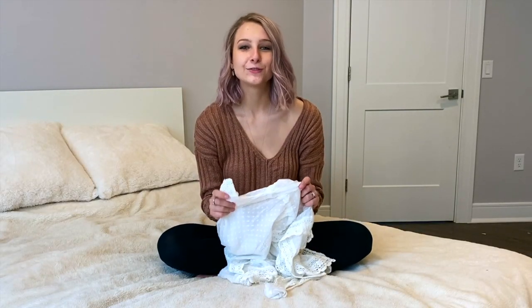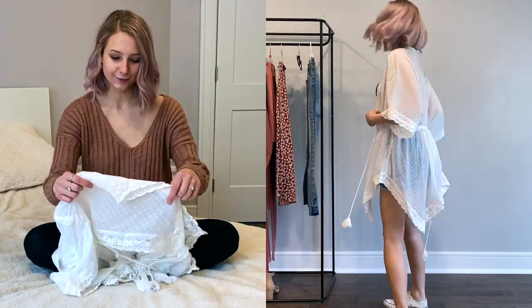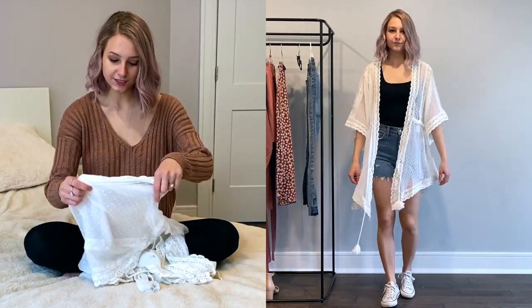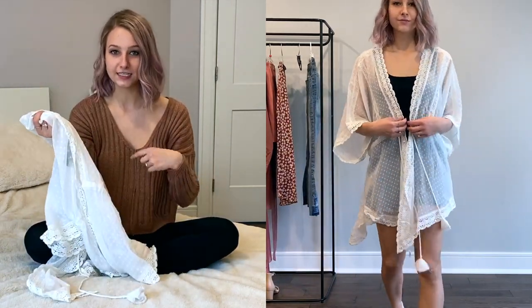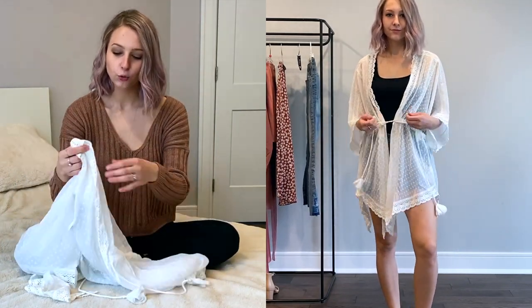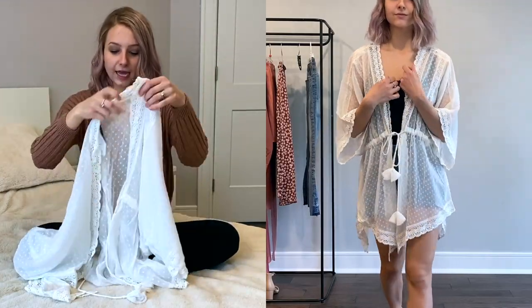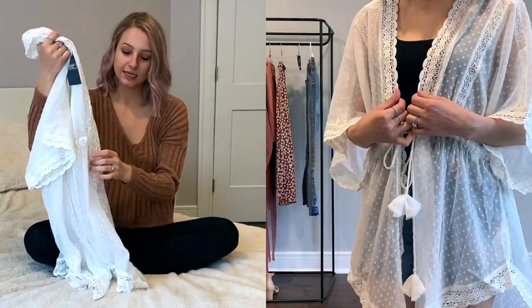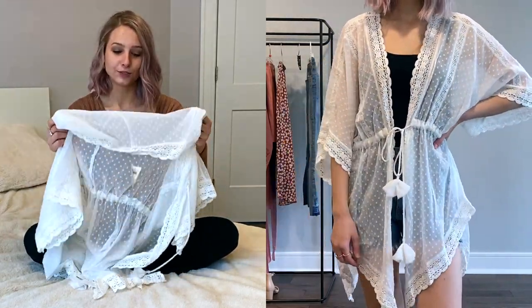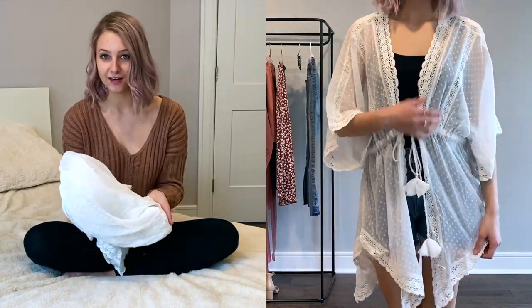This item I was super excited to get and I love it. I've been looking at it for weeks, but it was like $70 or something, so I waited until it was on sale and I got it for 50% off. It's this cover-up — I put it over a tank top and shorts here, but I'm going to be using it at the beach over bathing suits. It's so nice, it has a bunch of detailing, it's see-through, has lacing, and it cinches at the waist. Overall I'm so happy with this and it looks as good in person as it did in the picture, if not even better.